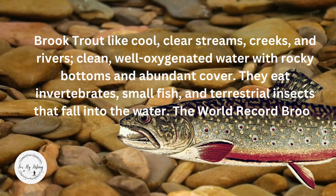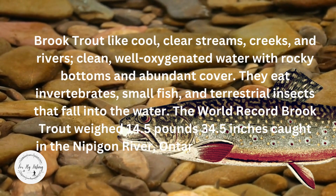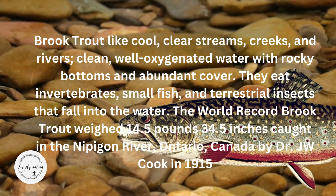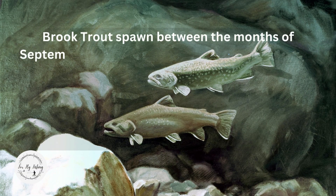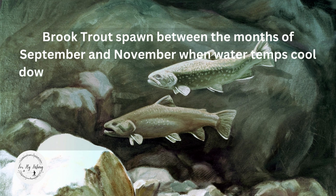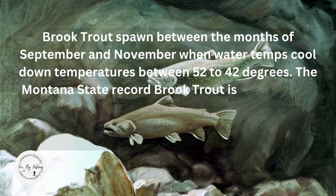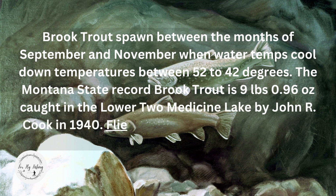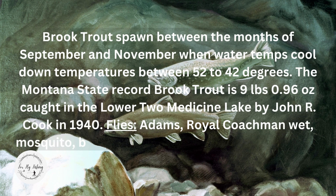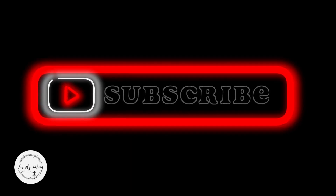Lake trout are Montana natives that originally called the Glacier Park area home. They have a spotty distribution around the state but are able to grow to impressive sizes and are worth chasing. Lake trout, Salvelinus namaycush, is a freshwater fish found in the cold, deep waters of North America and Northern Europe. A member of the char family, also known as Mackinaw, lake trout are predators that feed on smaller fish, crustaceans, and plankton. They like cold water and have a deep, laterally compressed body, large fins, and a large rounded head.